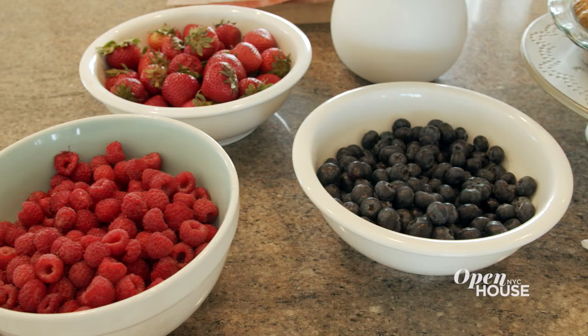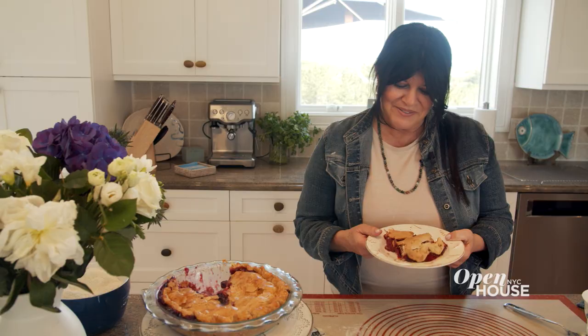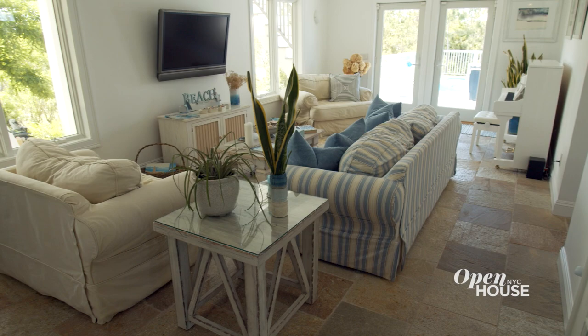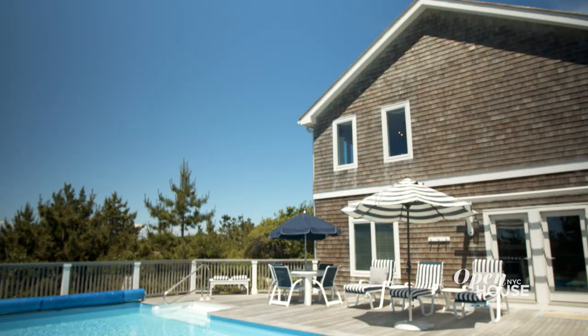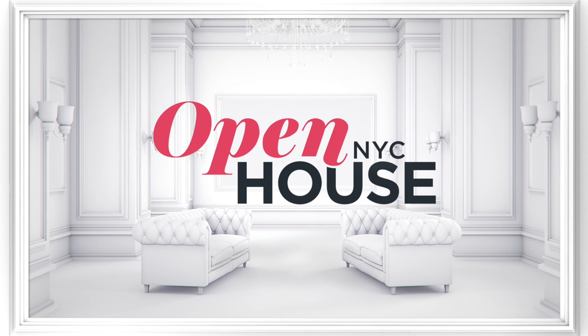Isn't it amazing how you take all those raw ingredients and this is what you end up with? Thank you so much for coming. I hope you enjoyed my beach house. For me, this is truly a slice of paradise, just like this pie.